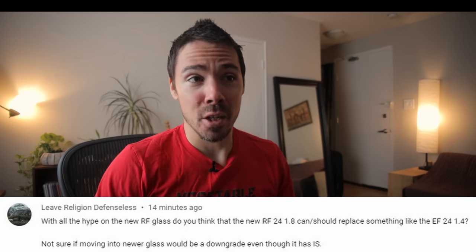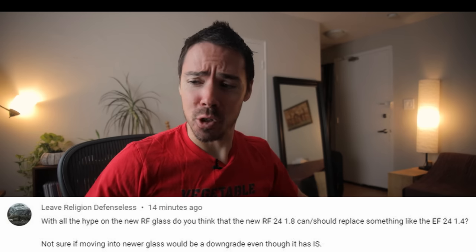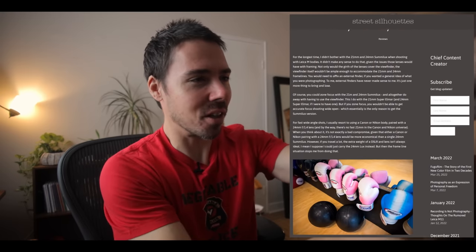With all the hype on new RF glass, do you think the new RF 24mm 1.8 can and should replace something like the EF 24mm 1.4? In my opinion it's a good lens — it autofocuses well, it's lightweight, it's a 1.8 which is totally enough background blur. But those 24mm 1.4 primes don't have the magic. One guy did a 3D pop article comparing versus the Leica Summilux 24 1.4 — that Leica had the pop, whereas the Canon 24 lacked it. The 24 Mark II was even worse.